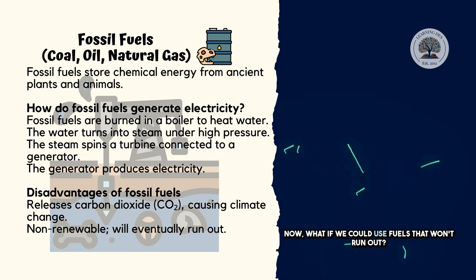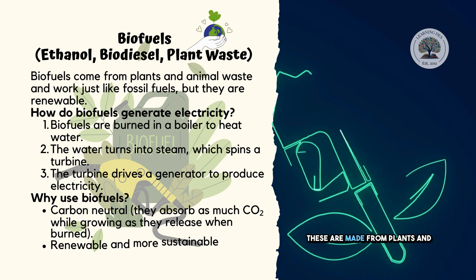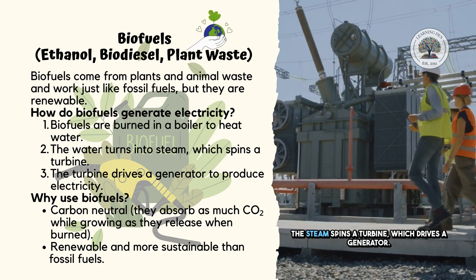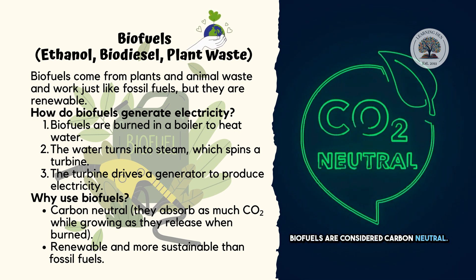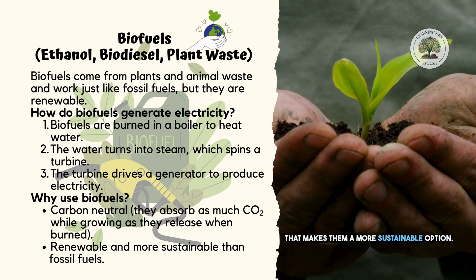Now, what if we could use fuels that won't run out? That's where biofuels come in. These are made from plants and animal waste, like ethanol and biodiesel. Biofuels work just like fossil fuels — they are burned to heat water and create steam. The steam spins a turbine, which drives a generator.